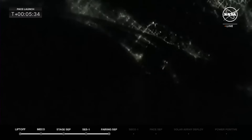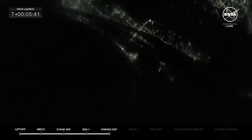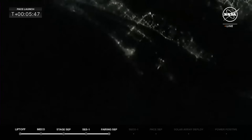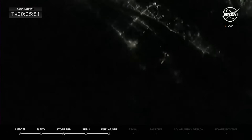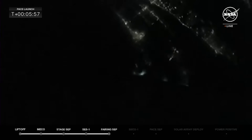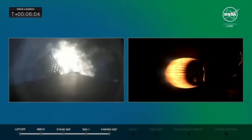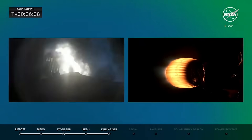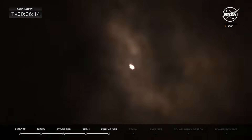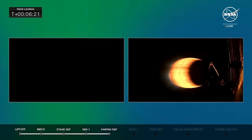A shot from the first stage booster as it comes back down to the Cape — you can see the lights of the Space Coast. Love seeing the coast of Florida come back into view. Two more burns left: stage 1 entry burn startup — that's the first one, the entry burn, for about 30 seconds. You can see it lighting up. Grid fins are out to help give it a precision landing, guiding the first stage booster back to landing zone 1. Stage 2 FTS is saved. Stage 1 entry burn shutdown. Stage 1 FTS is saved.